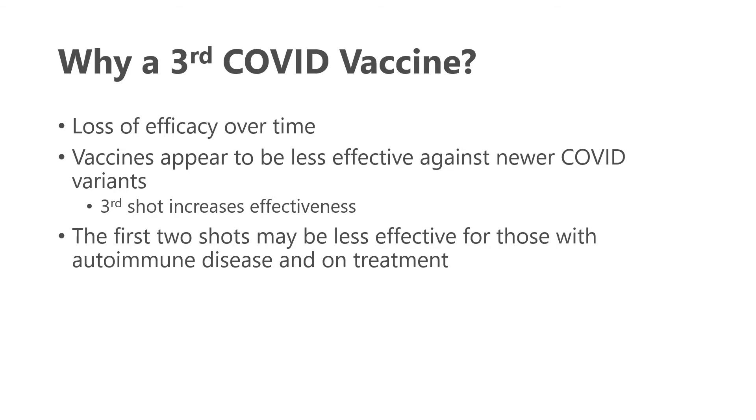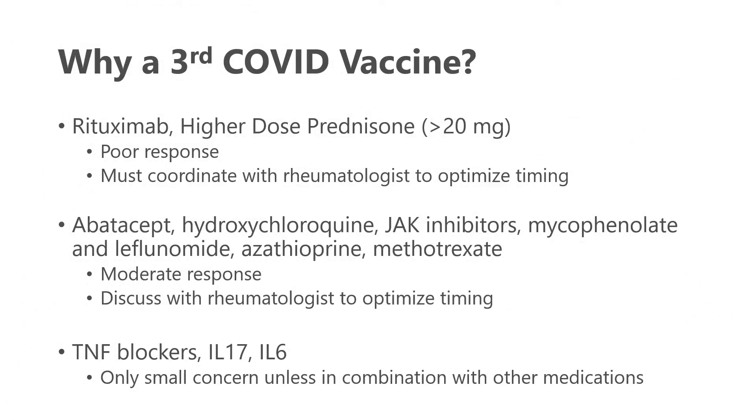For some examples relating to medications commonly used to treat rheumatic conditions: both rituximab and higher doses of prednisone — particularly those on greater than 20 milligrams per day — will typically produce a poor response to the COVID vaccine. The body likely will not mount a strong antibody response. We have recommended it is important to coordinate vaccine timing with your rheumatologist. Ideally, you receive your first and second shots no sooner than five months after your last rituximab infusion and no later than one month before your next one — a quite tight time window. Prednisone should also be at its lowest dose possible to mount the best response.